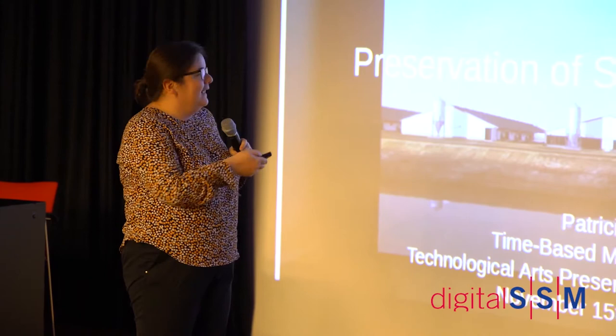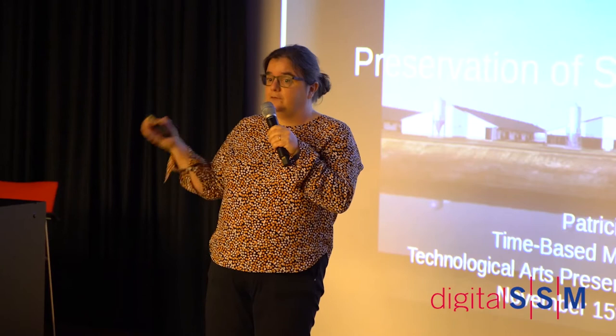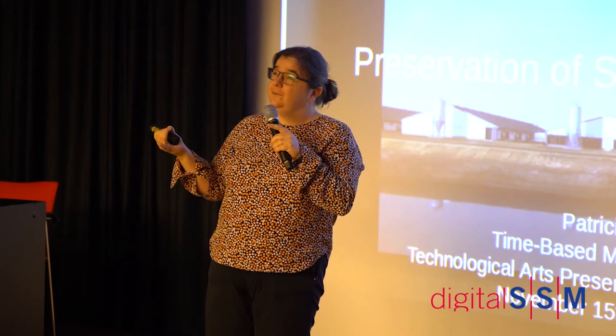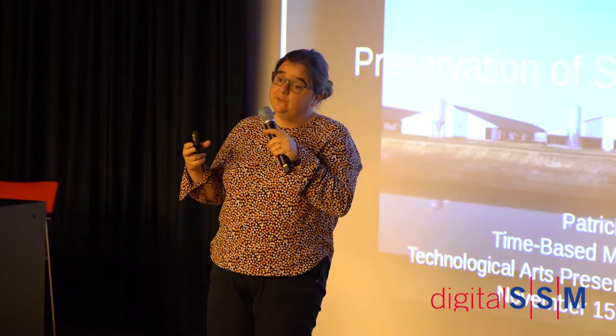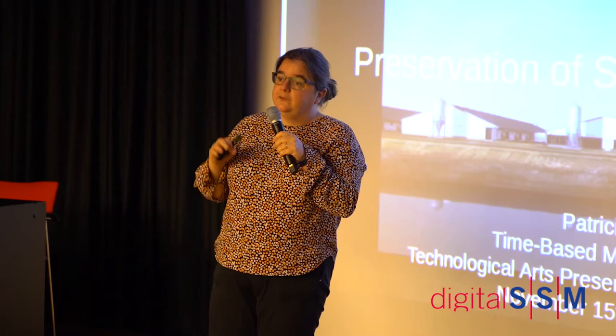I'm a time-based media conservator. At Tate we have a very large conservation department — about 50 people between conservators and technicians dealing with all different media, from paintings and sculpture to paper. We have a section dedicated to time-based media, which we define as film, video, software, performance, and light boxes. The team I work in is probably one of the largest time-based media conservation teams in the world, and one of the earliest — we've had someone looking specifically at this subject since 1998.